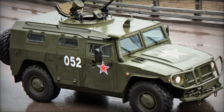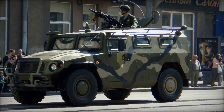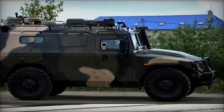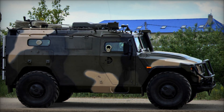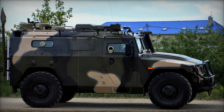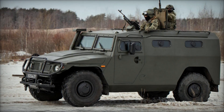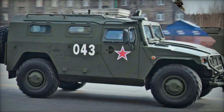The Tiger has proven to be a valuable asset not only for the Russian military but for several other countries as well. To date, it has been adopted by the militaries and police forces of Armenia, China (with partial local production), Congo, Guinea, Mongolia, Nicaragua, and Uruguay. The vehicle's reputation for reliability, mobility, and versatility has made it a popular choice for military and internal security operations in various nations.